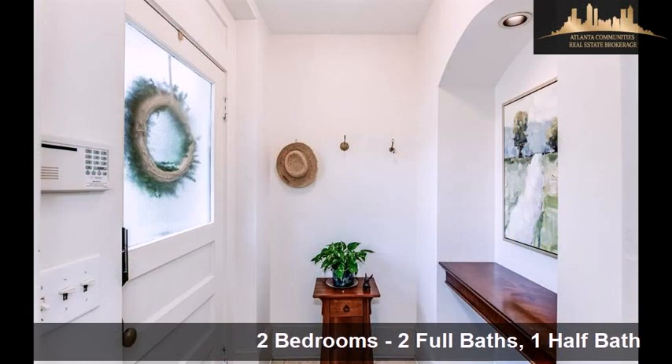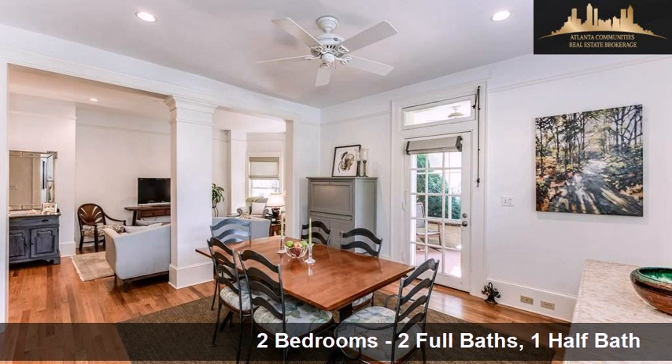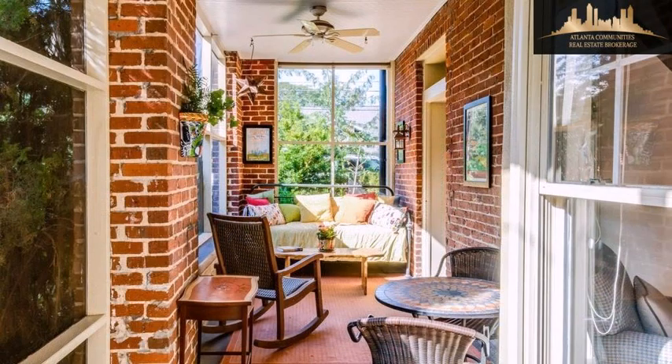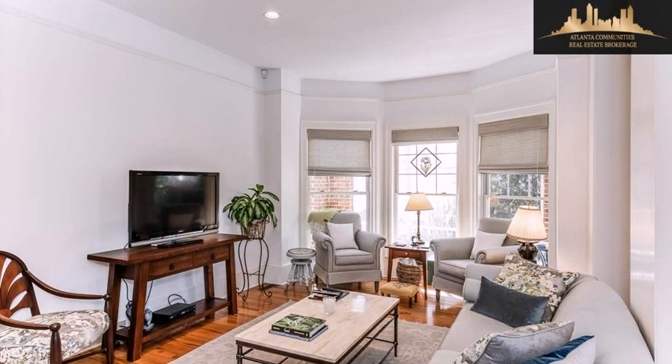Interior features of this property include a first-floor master, walk-in closets, hardwood floors, an eat-in kitchen, an unfinished basement, natural stone countertops, a home security system, a family room, and a pantry.